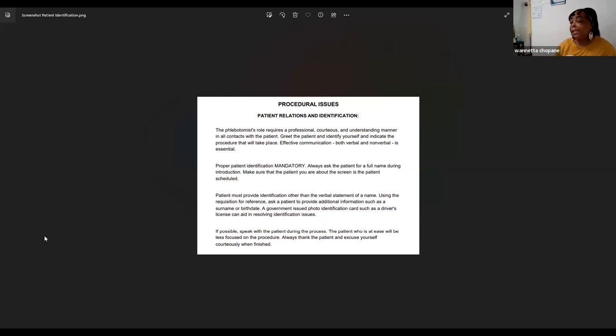When they state and spell their name, it provides verification. Then ask, 'Can you state your date of birth?' If the information doesn't match, you realize you have the wrong patient and politely send them back to the waiting room to call the correct patient. Even if you announced the name incorrectly, you still must identify the patient before drawing blood.